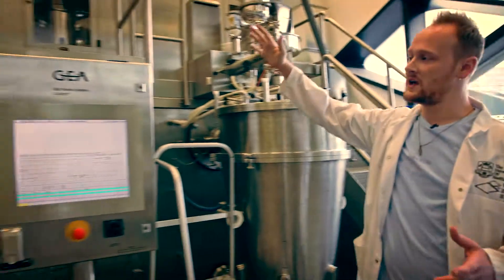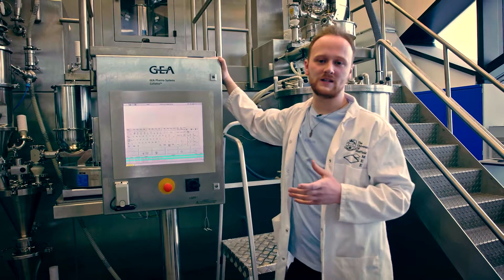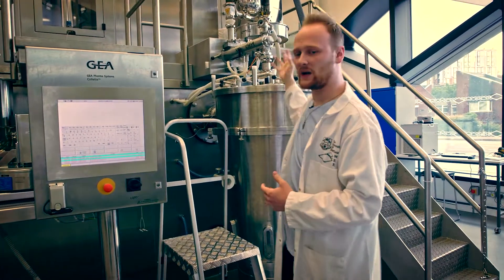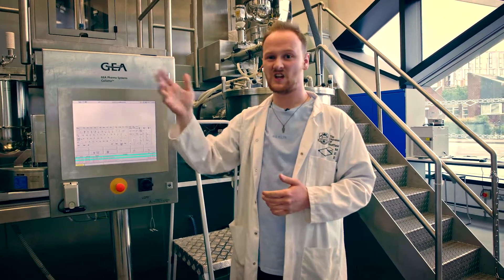This whole system can be controlled by this control system and we can control the parameters and set what we want, so we can set our feed rate and how much liquid, how hot the air is, and also specify what's going on, which will ultimately affect your end tablet.